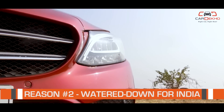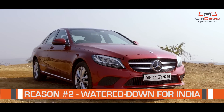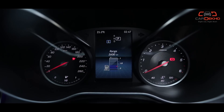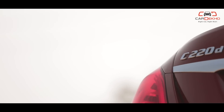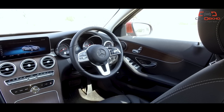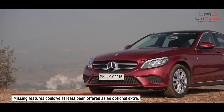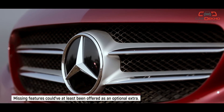Reason number two: if you compare the India-spec C-Class to the global version, you will notice a lot of misses. For example, the instrument cluster is the old-school analog type with an LCD screen in the middle, and not a full digital display — which, by the way, you do get in the Audi A4. Additionally, features like memory seats, electric steering column adjustment, seat ventilation, and a 360-degree camera are missing at this price point, which is disappointing.